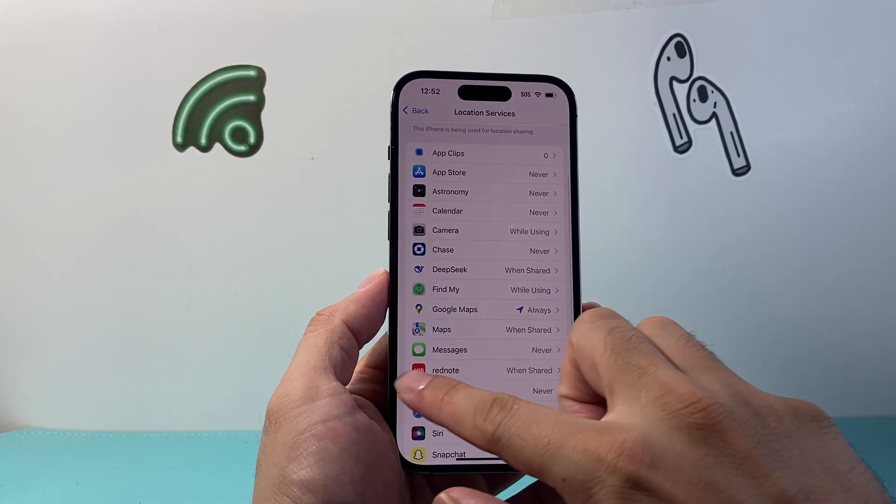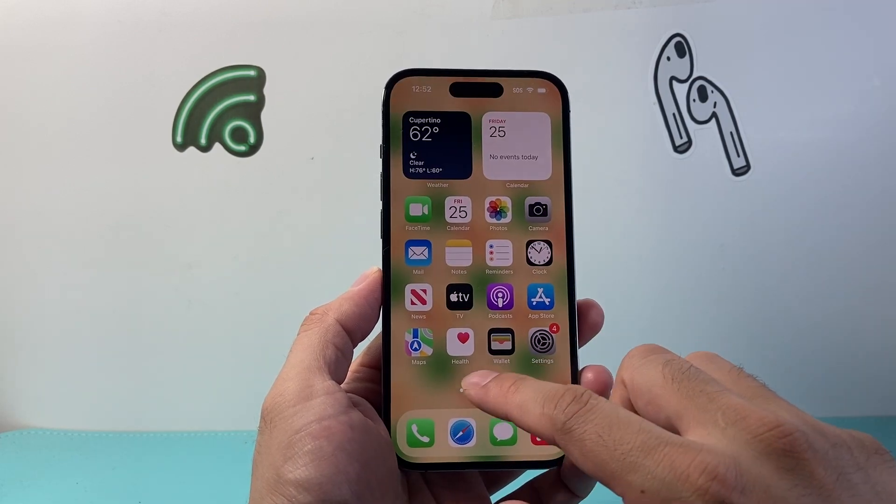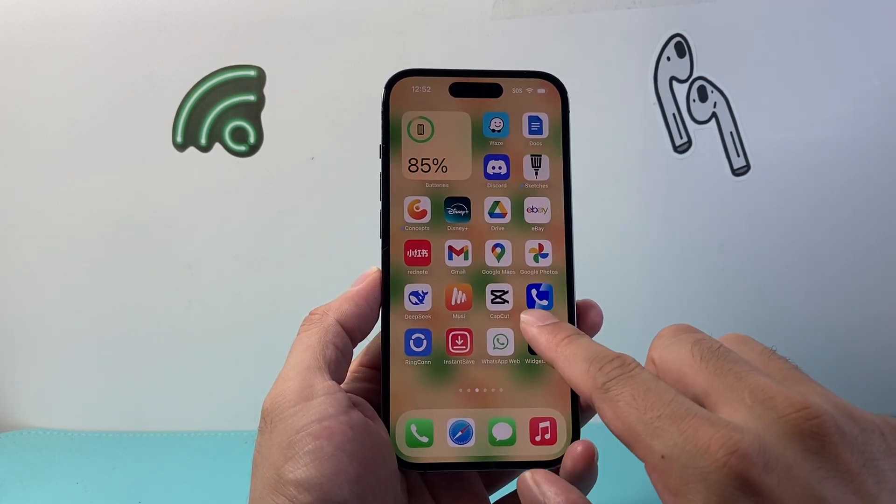Now with this setting turned on, we're going to go to Google Maps itself. Let's go ahead and find the Google Maps app.